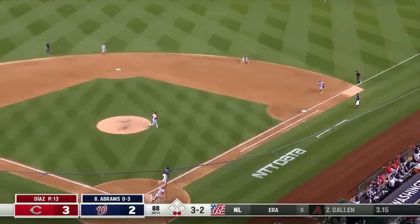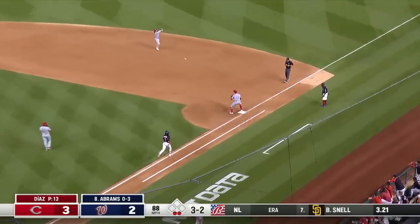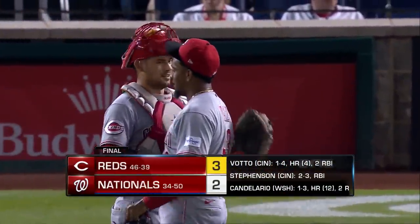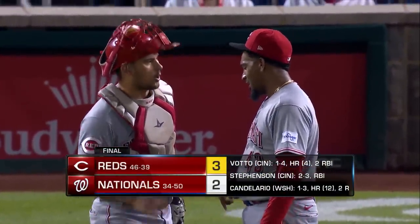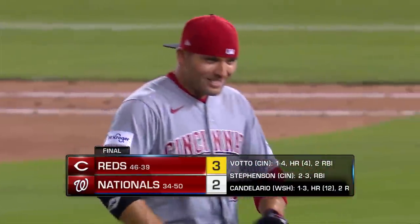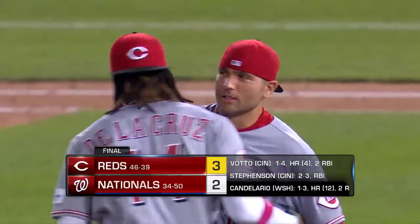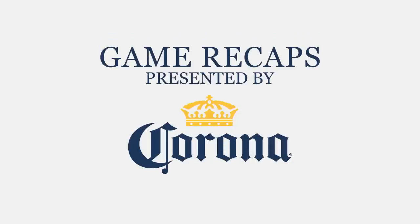Payoff roll to India — he gobbles it up. Reds win! Diaz nails down his 24th save, forging a tie for the most in the National League. The Reds claim the opener in the nation's capital — America's team takes it 3-2.